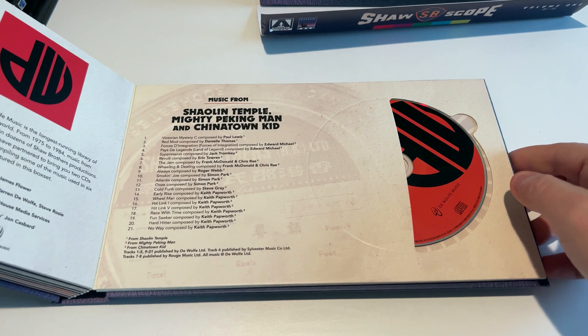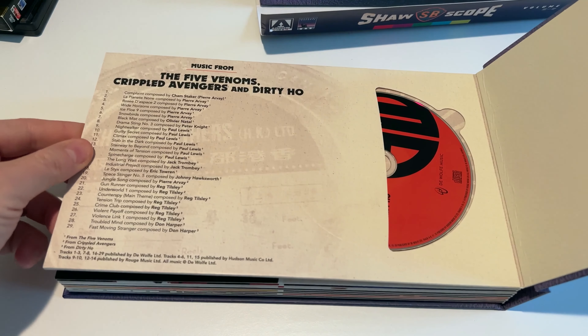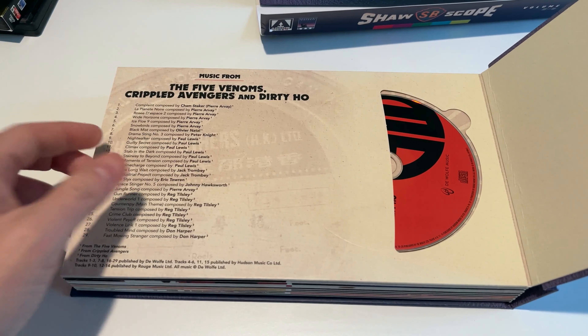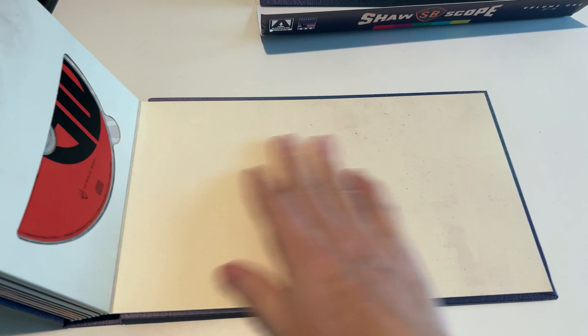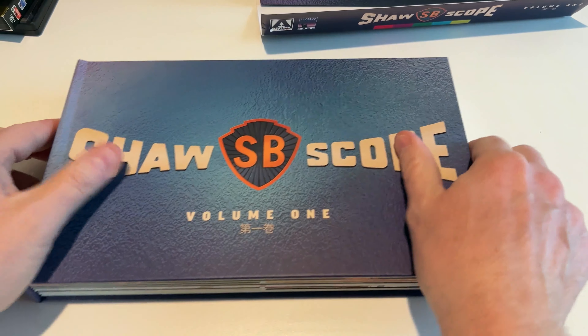The soundtracks disc covers music from Shaolin Temple, Mighty Peking Man, and Chinatown Kid. It's very rare that I listen to CDs — I don't have a CD player in my car, so I might have to rip these on my computer and put them on my phone. The other soundtrack covers Five Deadly Venoms, Crippled Avengers, Dirty Hoe music. To me it's a little strange to have soundtrack CDs — I would rather just have had more movies. And here's a missed opportunity: a blank page, which is strange.